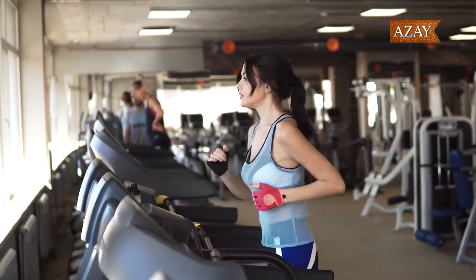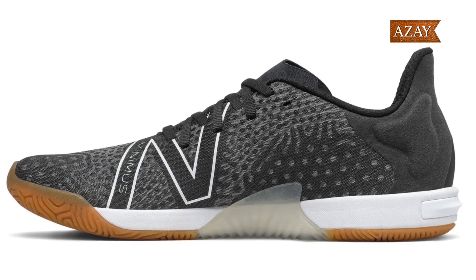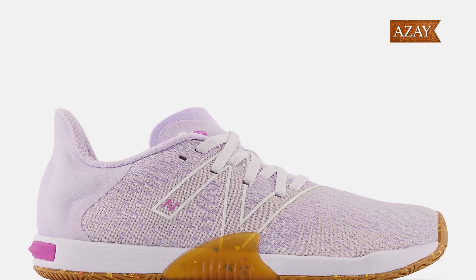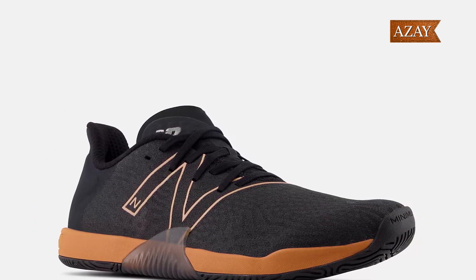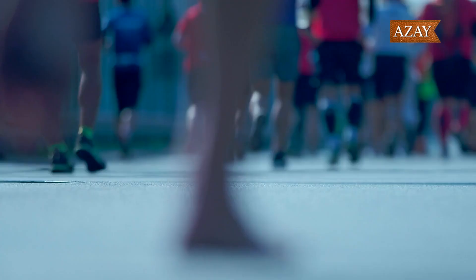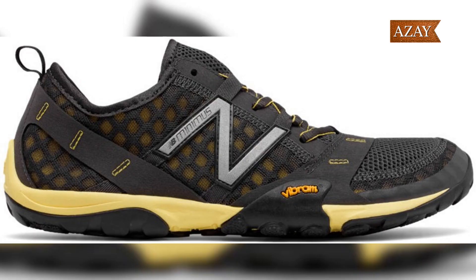Calling all fitness enthusiasts! The New Balance Minimus TR is your go-to training shoe. With a low-profile construction and Vibram outsole, these sneakers provide the perfect balance between minimalist design and optimal performance.